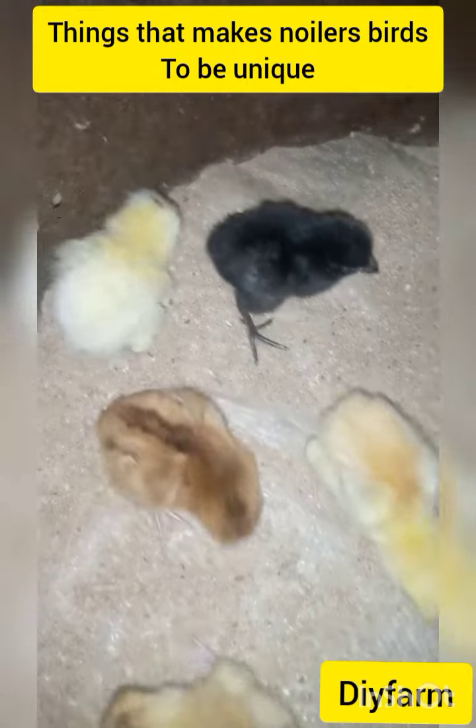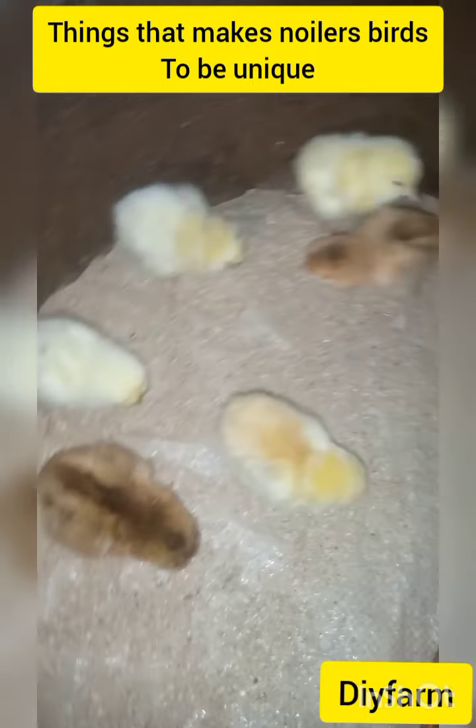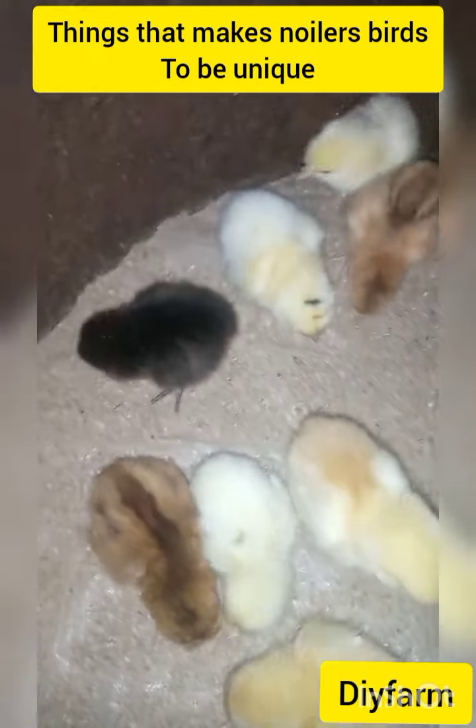Next we'll talk about the meat and egg production. This kind of bird — their meat is very sweet and very fine. They get meat just like broilers, and they also lay eggs. So you can make money from both the meat and the eggs.